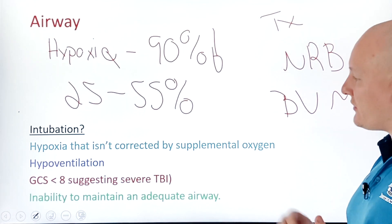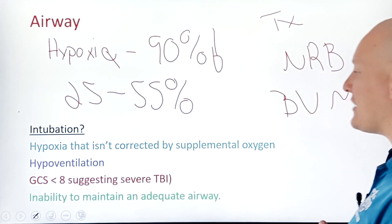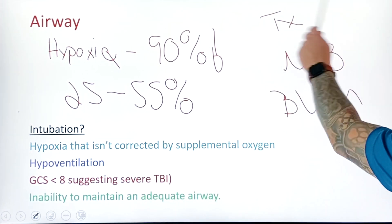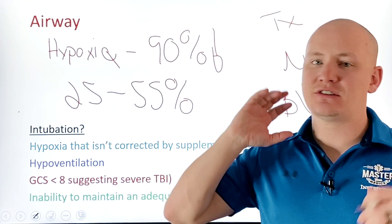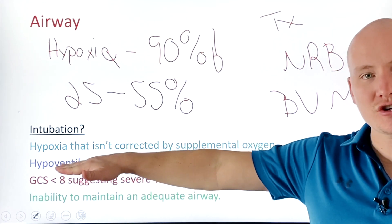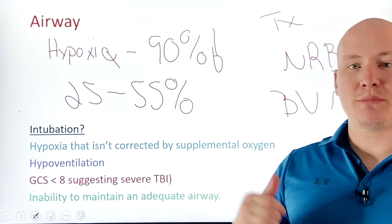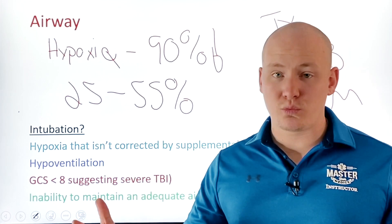If we need to consider intubation, one indication is hypoxia that isn't corrected by supplemental oxygen. If a non-rebreather or BVM fails to correct the hypoxia and the patient simply isn't ventilating, and we can't manage the airway with basic maneuvers, we need to seriously consider intubation. The longer the patient stays hypoxic, and the longer we delay intubation, the more likely they'll go further hypoxic during the attempt.